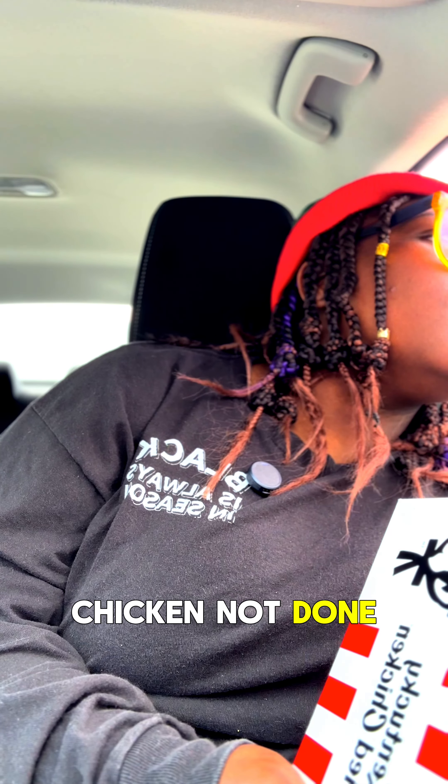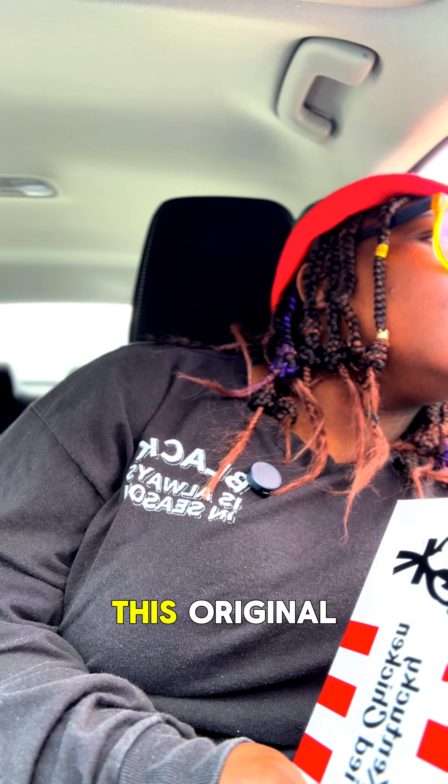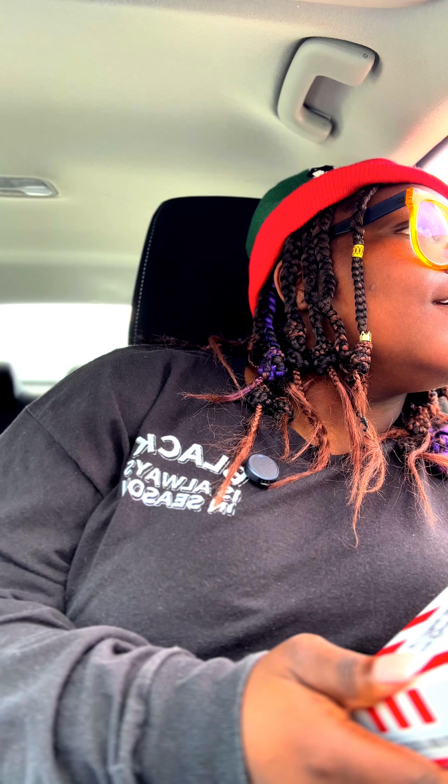What do I do if my chicken's not done? They said it's done and that it's original recipe, and it takes seven minutes to cook. I think y'all should cook it for eight. Well, thank you for your time. I'm just kidding — I wasn't gonna send it back.